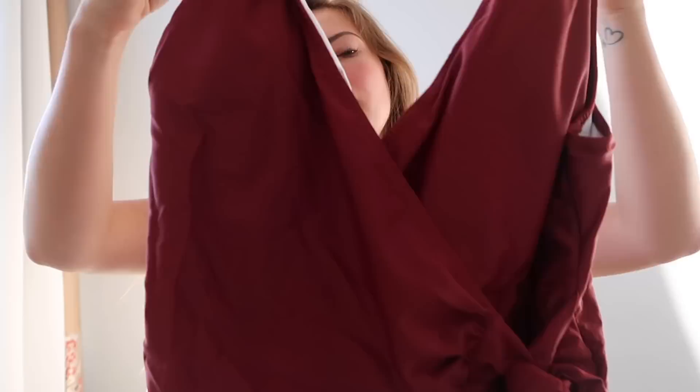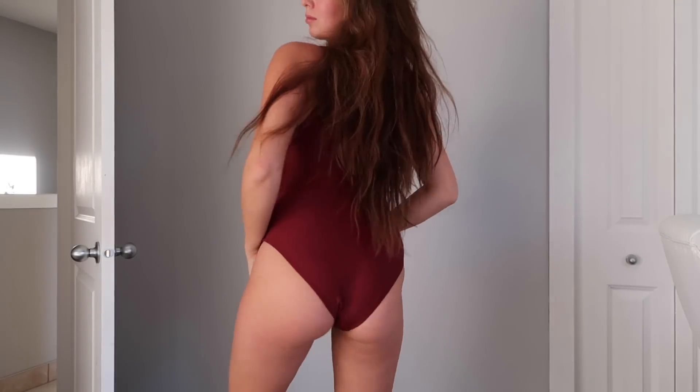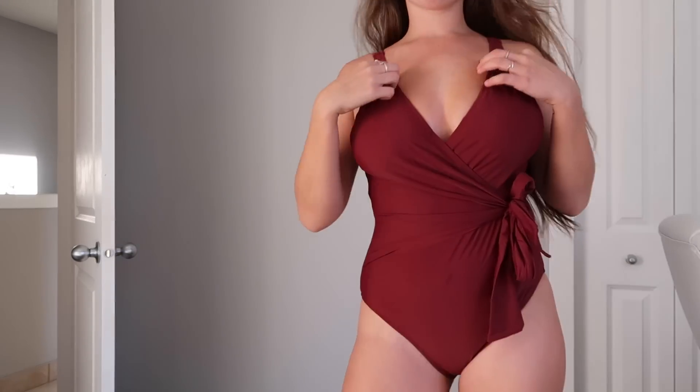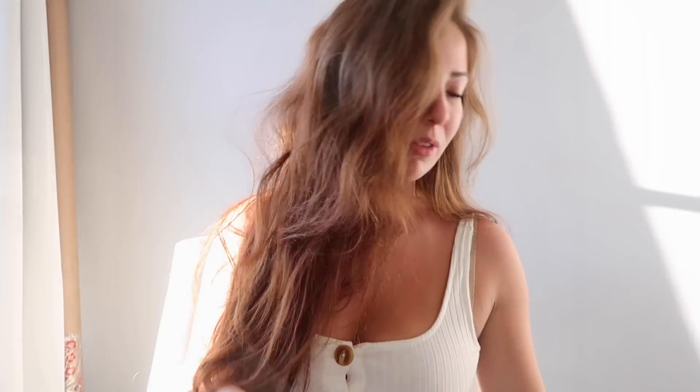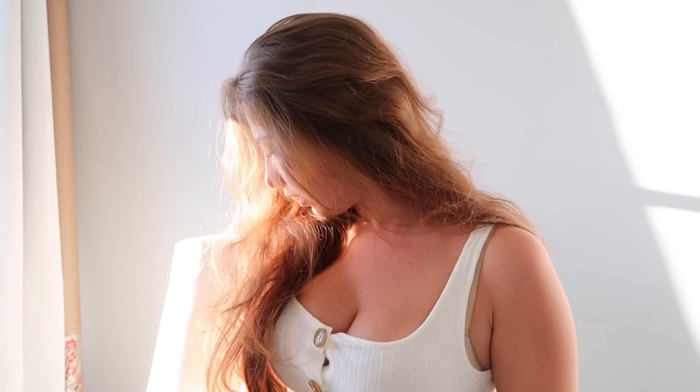Here we've got another almost wine-red one-piece. This one has a little tie on the front which is cute — it might pull in at the right places and make you look slimmer. It also has a low-cut back, which is really cute. Otherwise it's just a simple basic one-piece, and you've got to have some basic pieces in your wardrobe. If everything has a little bit of oomph, then nothing really stands out.